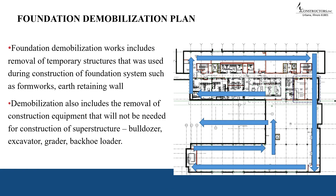Foundation demobilization includes removal of temporary structures used during foundation construction such as formwork and earth retaining walls. It also includes removal of construction equipment no longer needed for the superstructure, such as bulldozers, excavators, graders, and backhoe loaders. Upon completing Part B of the ECEB building, equipment exits via the ramp in the middle of Part A and Part B and is stored in the temporary storage location or permanently exits the construction site.